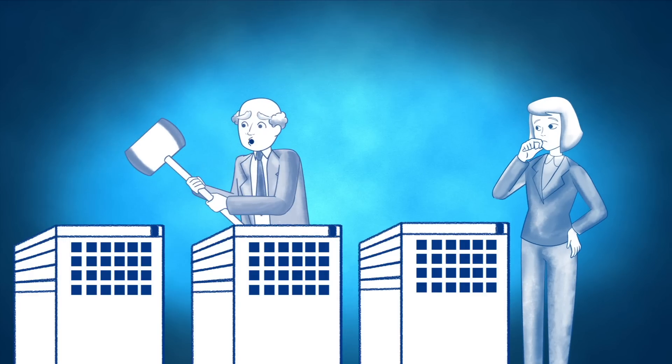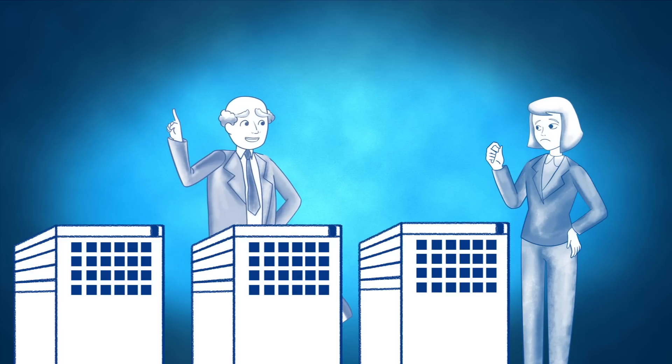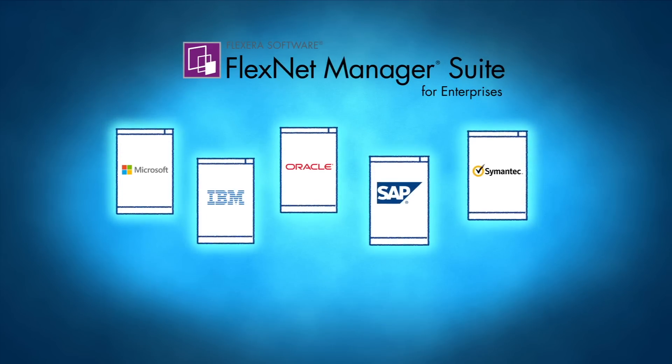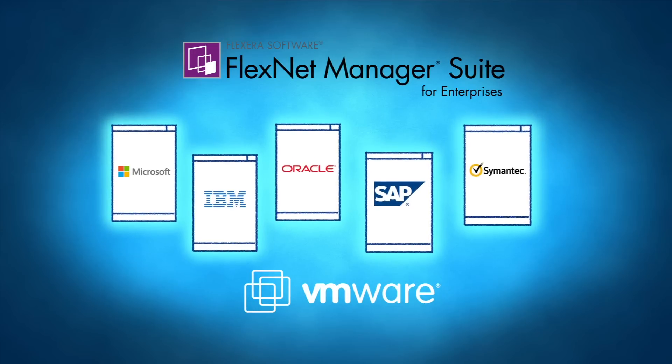Dana! I need you to reduce our data center software cost by 10% while staying in compliance! How am I going to do that? You'll figure it out! Flexera Software Solution understands the virtual environment licensing rules and helps Dana manage all of this complexity to maintain compliance and control costs for both the virtualization software itself and the applications running on the virtual machines.